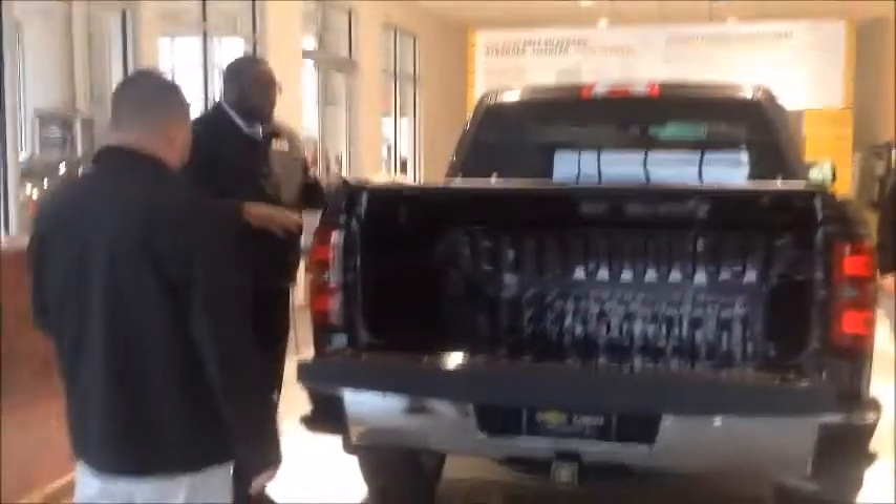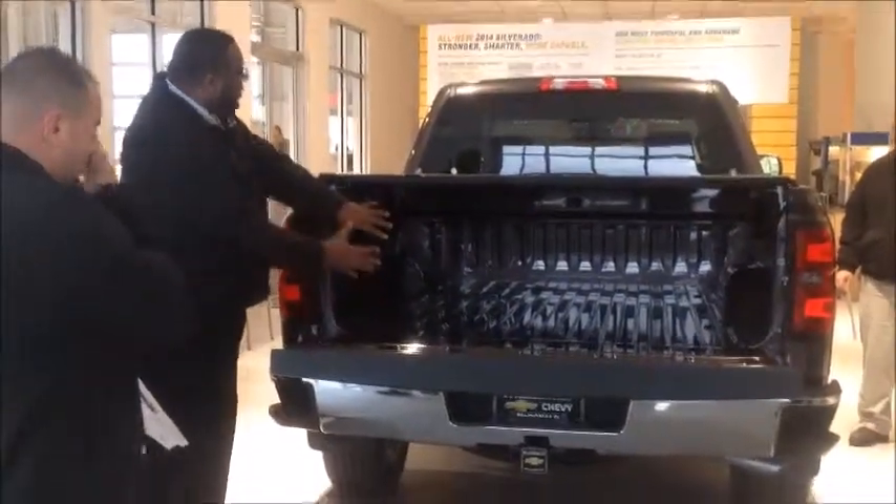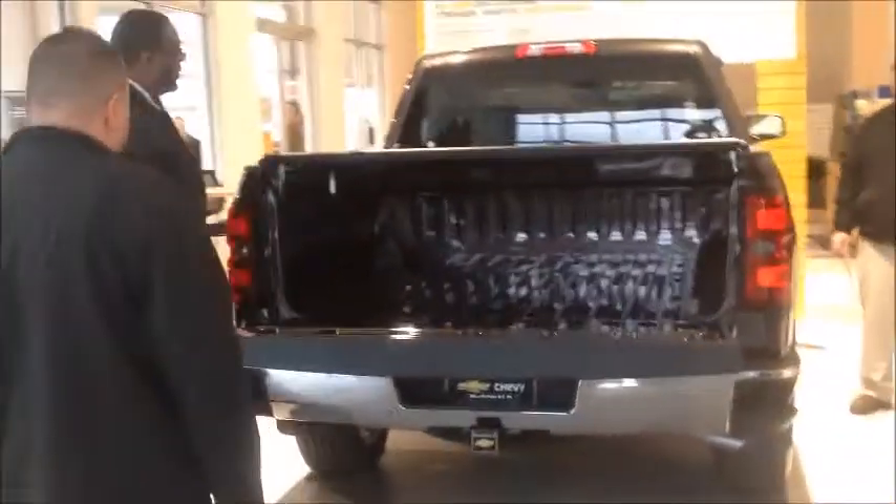Security 590. Security protects any items that you have in the bed, regardless of the locking of the tailgate.